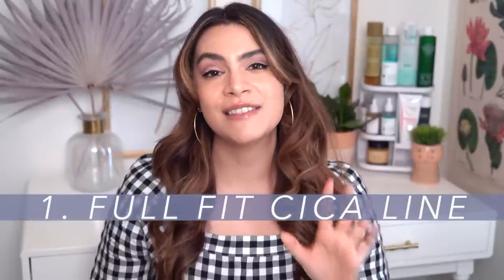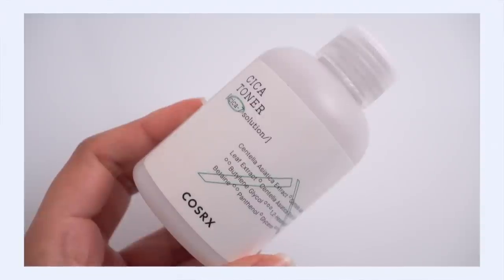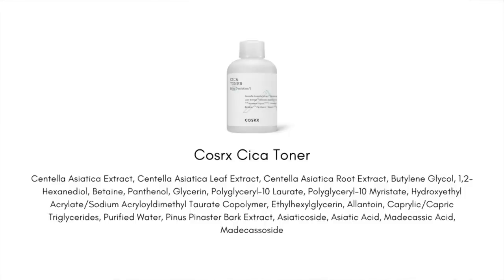First up is the COSRX Full Fit Cica line. Not everything in the line is super impressive, but there are quite a few recommendations within this line that I think are really really good, starting with the Full Fit Cica toner. We have centella as well as the four active compounds found within centella like madecassoside and asiaticoside, and we also have pycnogenol, listed as pinus pinaster bark extract. This is a pretty powerful combination — we've got all the soothing, calming benefits of centella plus antioxidants and anti-inflammation benefits from pycnogenol.